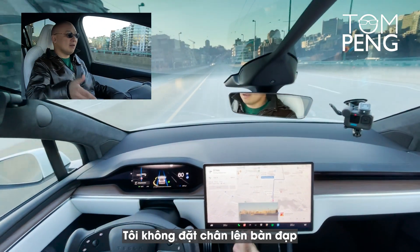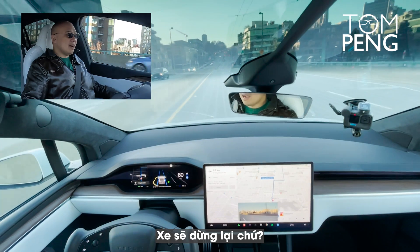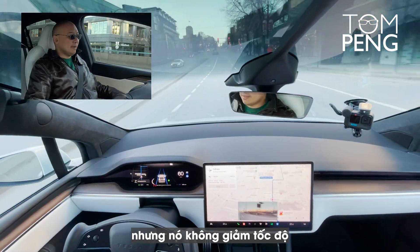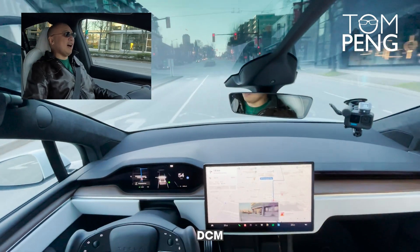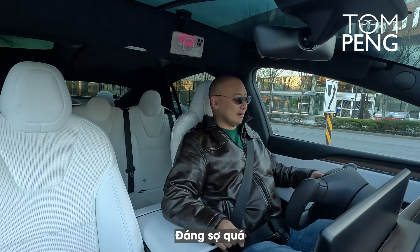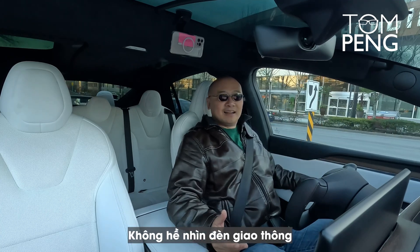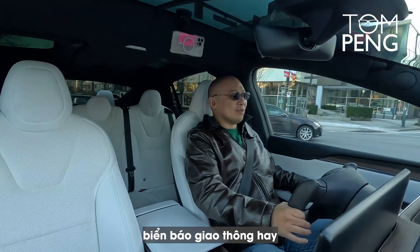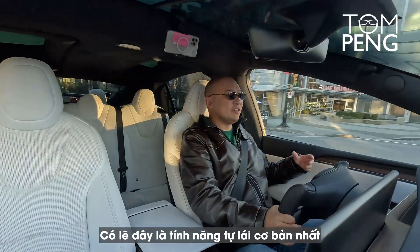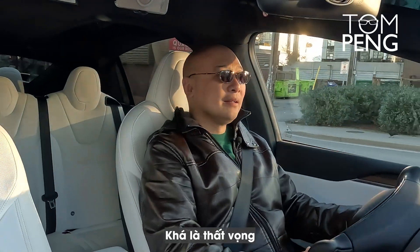Will it stop at the red light? I have no idea — there's a red light in front of me. It's warning me about the red light, but it's not slowing down. I have to take control back because it's not stopping at the red light — that was pretty scary. Now we know: the auto steer function only keeps the car in the lane. It does not look at traffic lights, traffic signs, or help you switch lanes. This is the most basic automated driving feature Tesla offers, and this car does not have full self-driving — which is disappointing.